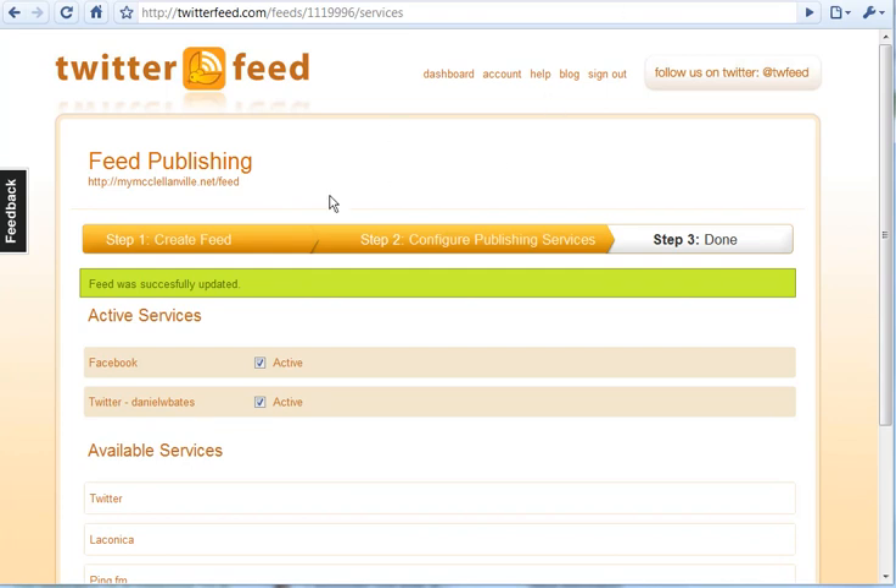Again, it's twitterfeed.com and you really don't need anything other than your social media passwords to log into those accounts. Hope you enjoy it. If you have any questions about Twitter feed or anything else, please feel free to email molly at realestatetomato.com. Thanks, bye!